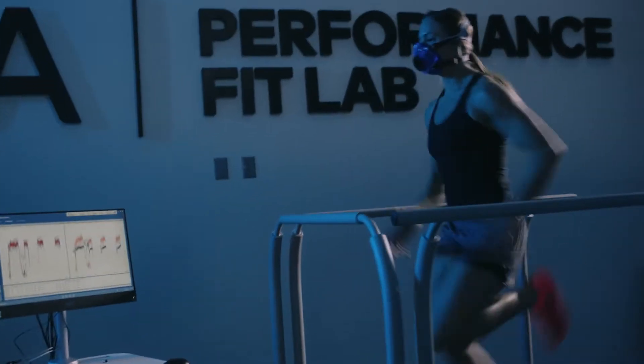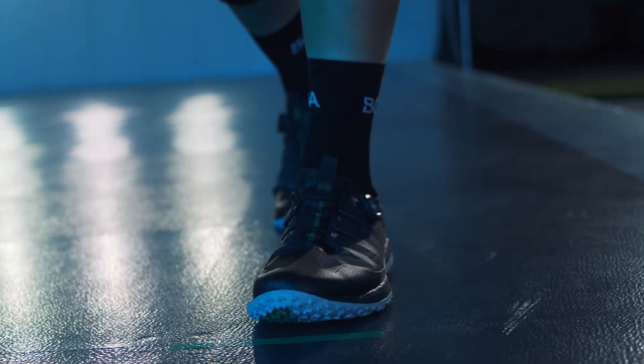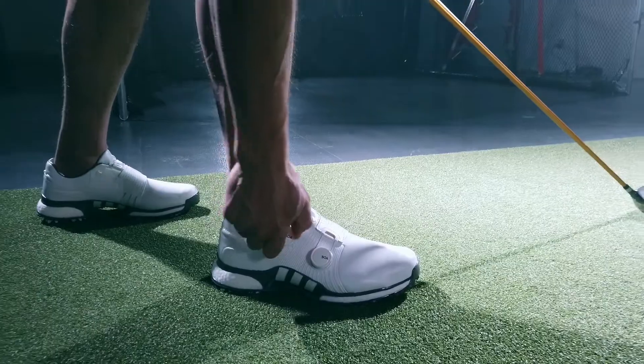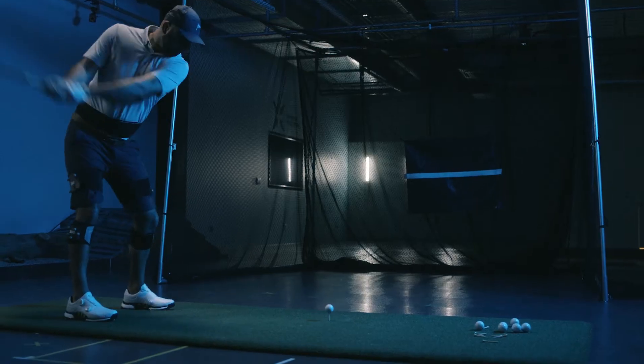Boa's Performance Fit Lab is the most impactful space in the development of performance fit configurations. It's where we can test products to ensure that we're allowing athletes to achieve their best possible performance. Boa wants to fundamentally change how a shoe fits to an athlete's foot so it can improve performance. We do this through our Performance Fit Lab.